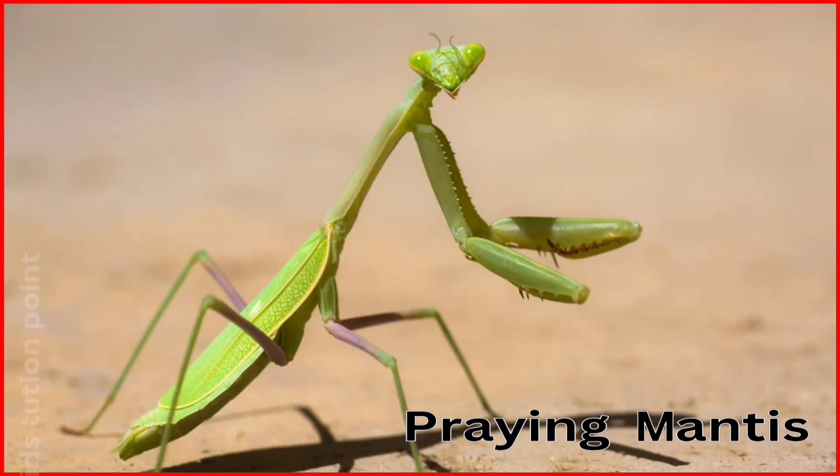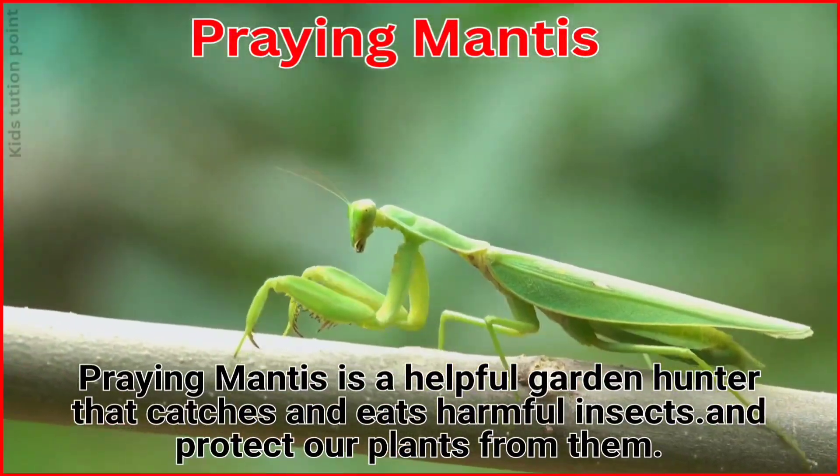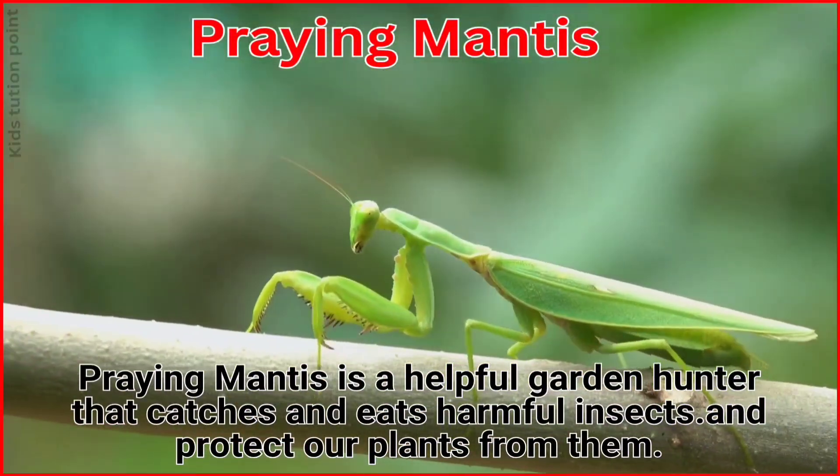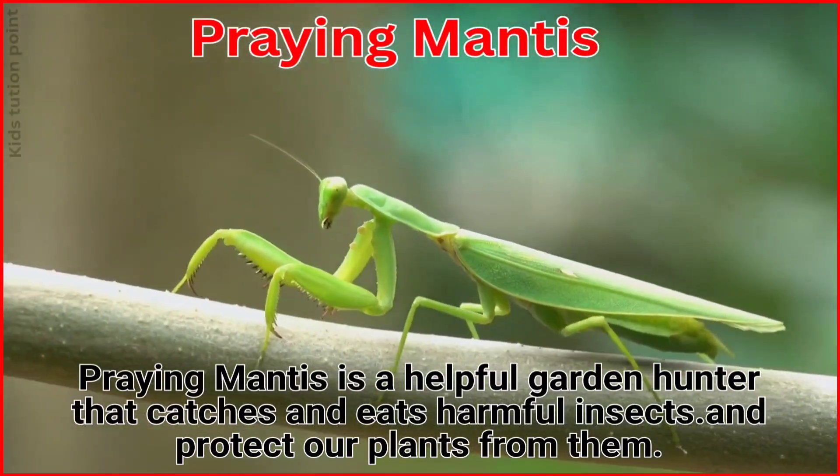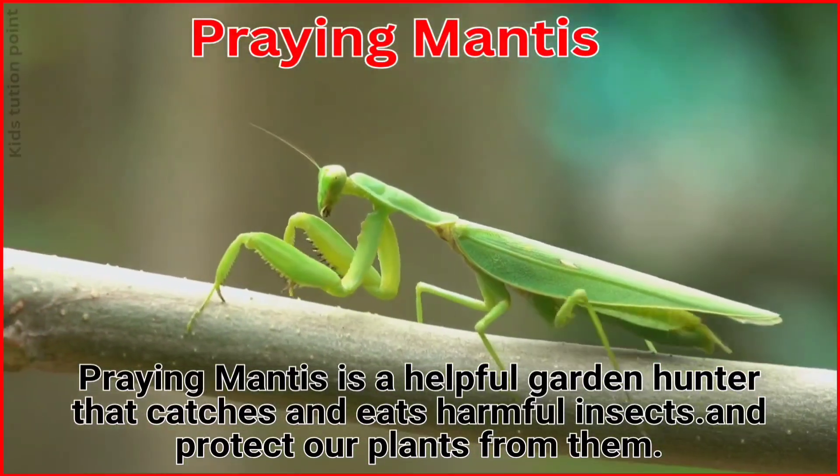Praying Mantis. The Praying Mantis is a helpful garden hunter that catches and eats harmful insects, protecting our plants from them.